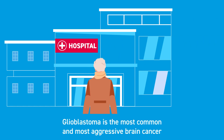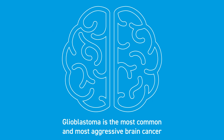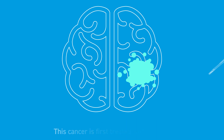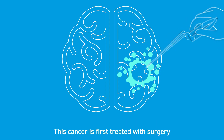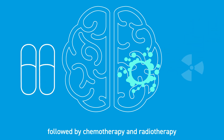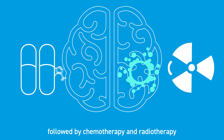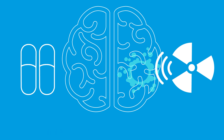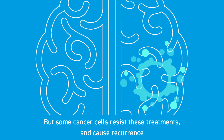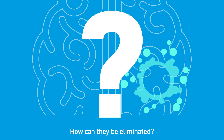Glioblastoma is the most common and most aggressive brain cancer. It grows rapidly and infiltrates deep into brain tissue. This cancer is first treated with surgery, followed by chemotherapy and radiotherapy. But some cancer cells resist these treatments and cause recurrence. How can they be eliminated?